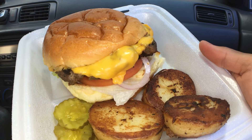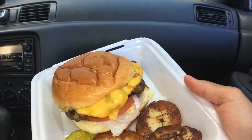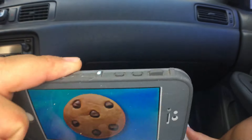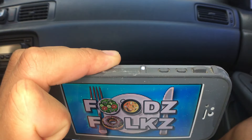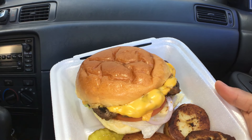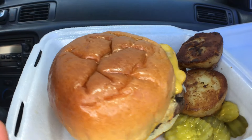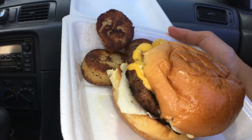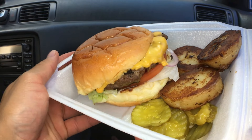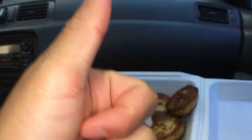Aloha fellow eaters! Today we'll be having Liliha Bakery's Cheeseburger Deluxe. Welcome to Foodsfolks, helping you find your food and remembering the good times when we ate them. If you're new here today, mahalos for stopping by. Please give this video a thumbs up if you like it and don't forget to foodscribe for more videos coming soon.